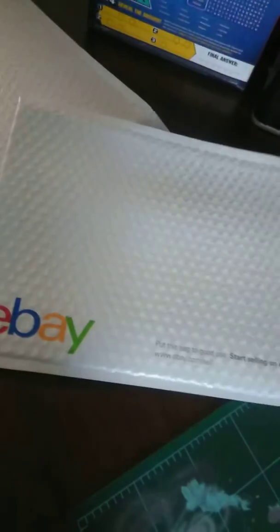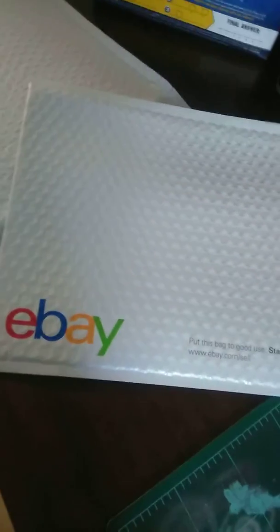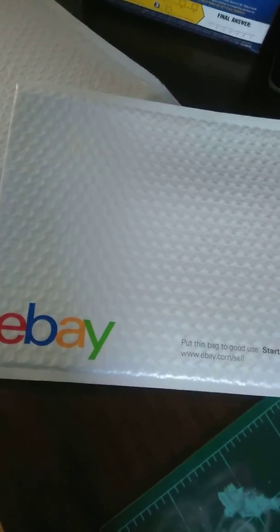It would be nice if OfferUp had envelopes as well as tape, like eBay does. But I just wanted to share that with you, and I get to keep four dollars and...